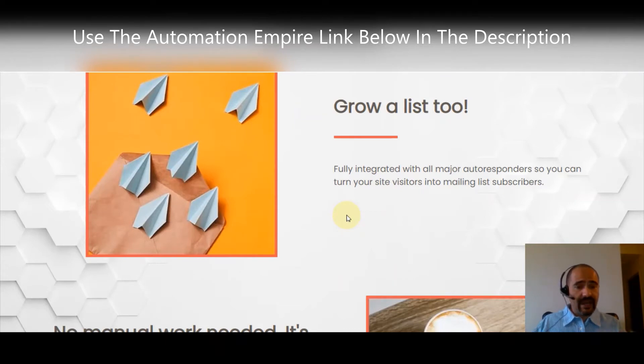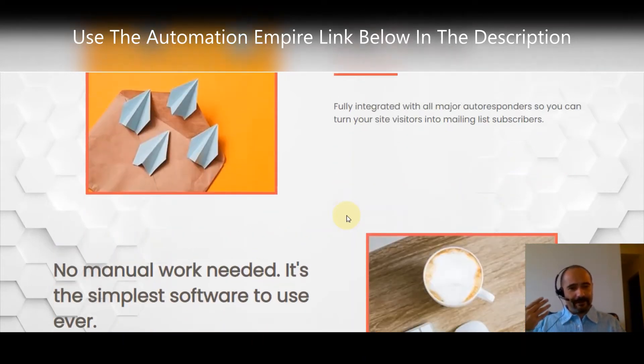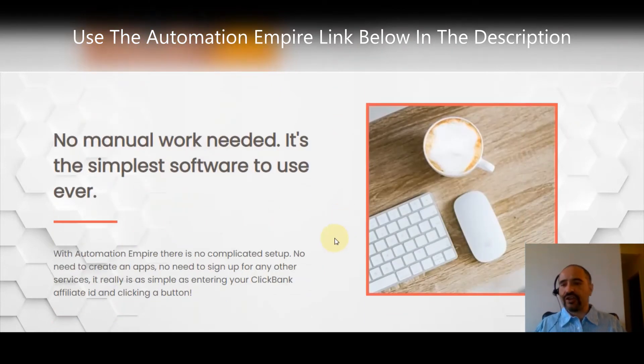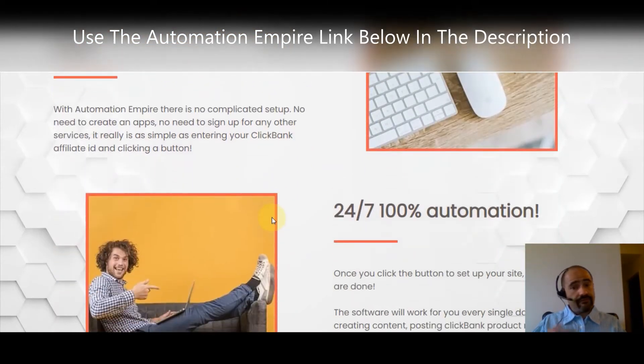It also helps you grow a list — it's got a fully integrated connection with all major autoresponders, so you can turn your site into a mailing list as well. Just connect your autoresponder and you're all set. With Automation Empire, there's no complicated setup, no need to create an app, no need to sign up for any other services. All you do is enter your ClickBank affiliate ID.